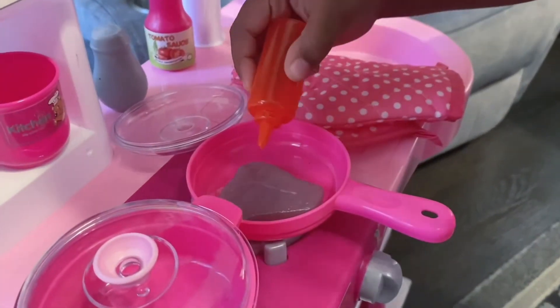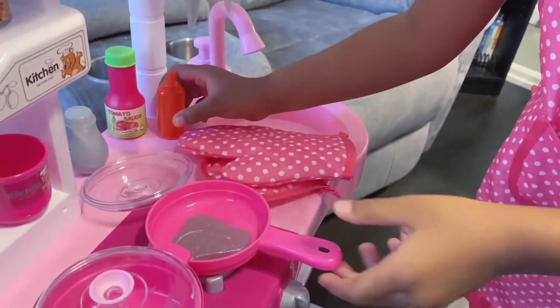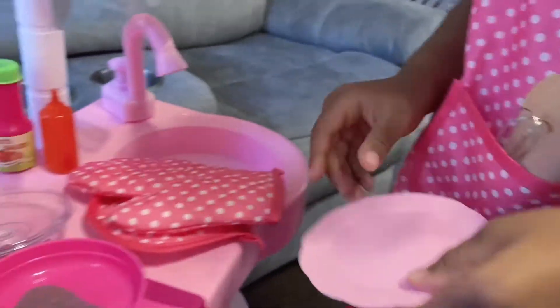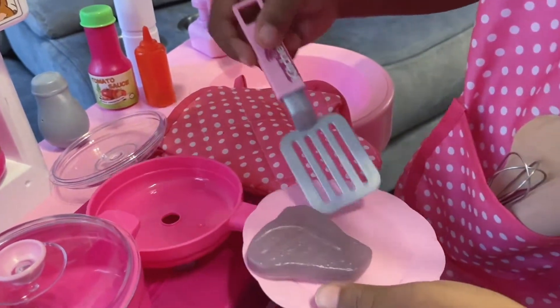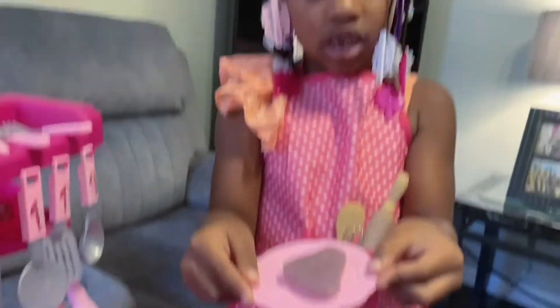One, two, three. She's going to be so mad. The pink one — pink is my favorite. Put another pink one. There you go. I'm going to put them on the table.